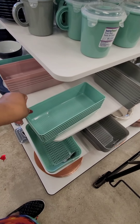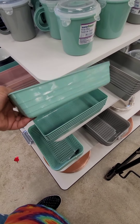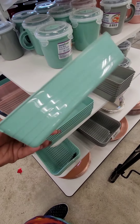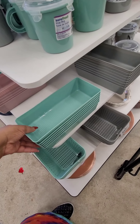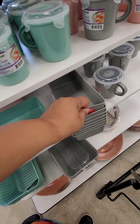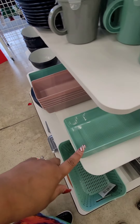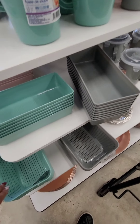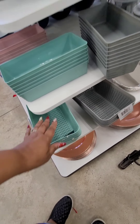I've never seen these organizers before. They aren't the most sturdy but they are flexible. I wonder if you can put these in your fridge or pantry for your spices to help keep them contained. I'm seeing three colors: the pink, the green, and the gray. They also have these — these are more sturdy — so depending on what you need them for.